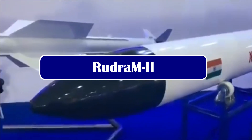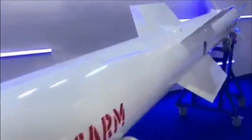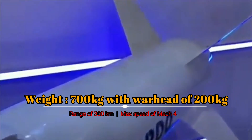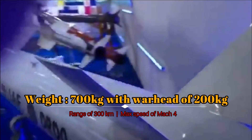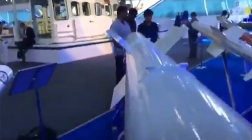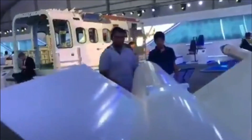DRDO is maintaining a lot of secrecy related to the development of Rudram 2 and 3 missiles. Rudram 2 will be an air-to-surface launched missile with a weight of around 700 kg and a warhead of 200 kg. The missile will have a range of 300 km and a speed of Mach 4. It will use INS/GPS satellite guidance along with inertial navigation for mid-course guidance, and will also feature an IIR seeker for terminal guidance. Rudram 2 and Rudram 3 will feature a laser altimeter which improves accuracy and makes them resistant to jamming.